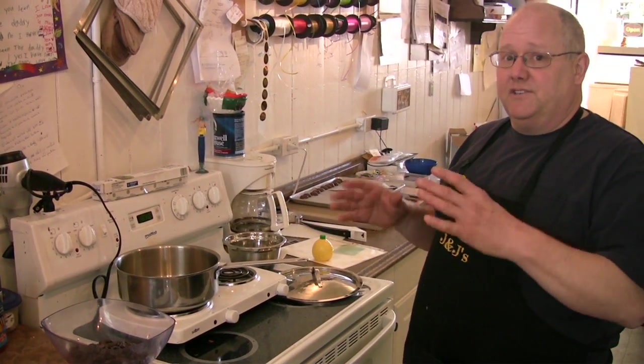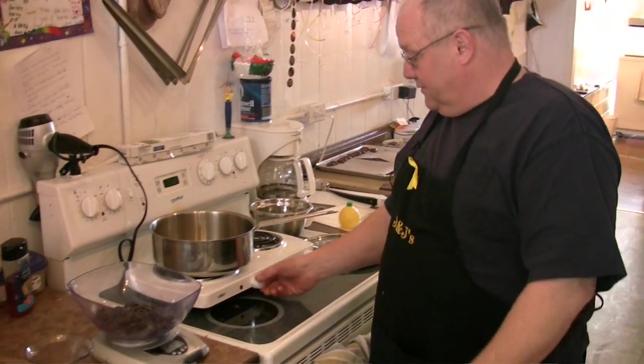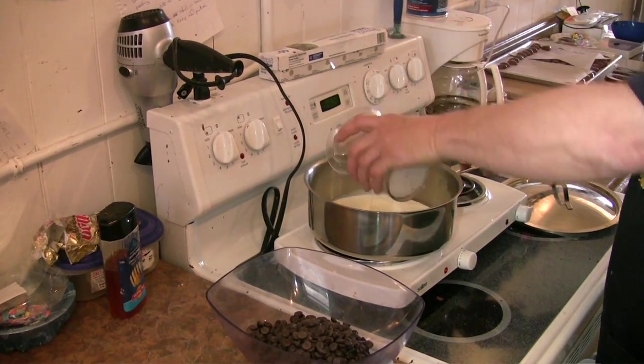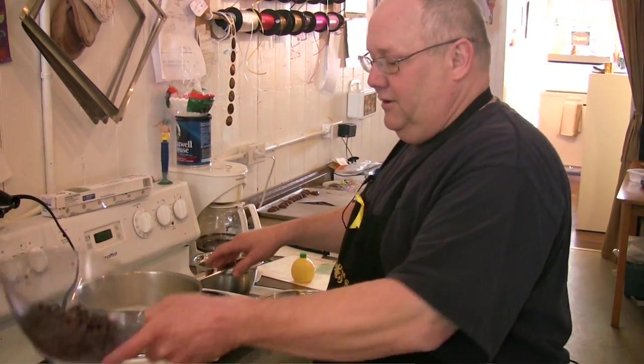First rule of truffles is a ratio of two to one — one part cream, two parts chocolate. First off, we pour the cream in at a low heat and simmer it up to just a boil. Once your cream has come to a light boil, you'll add your chocolate.